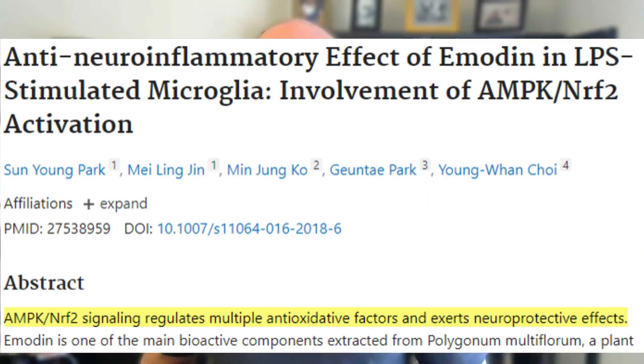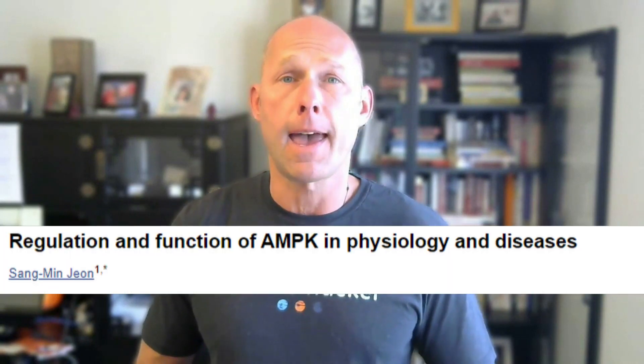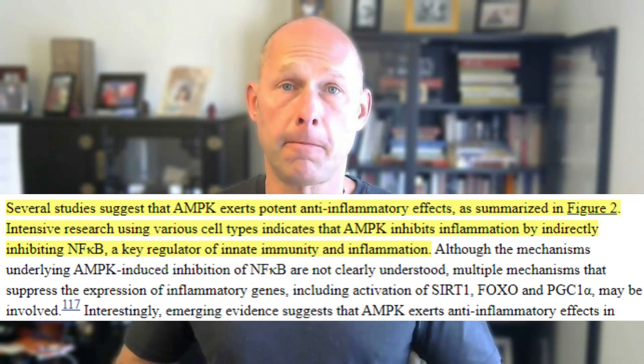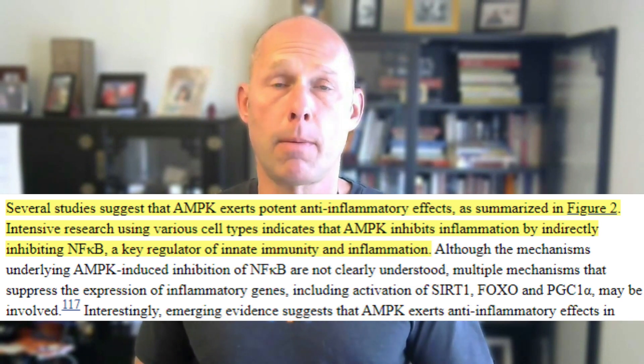AMPK acts as an antioxidant because it upregulates something called NRF2, which also has a lot of anti-aging benefits. It also increases SOD — superoxide dismutase — which you need to maintain good energy production. AMPK also decreases inflammation and helps to inactivate an inflammatory compound called nuclear factor kappa beta.